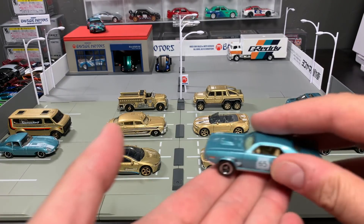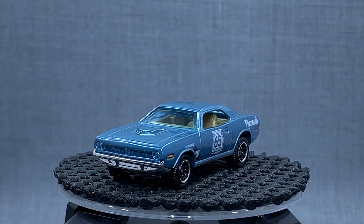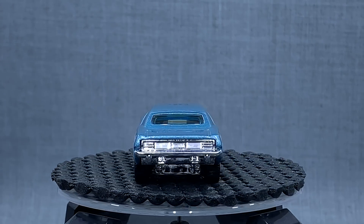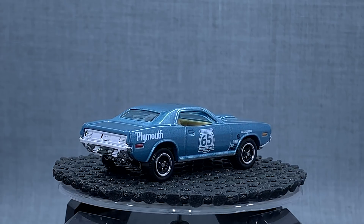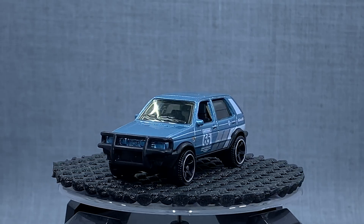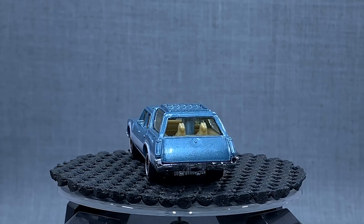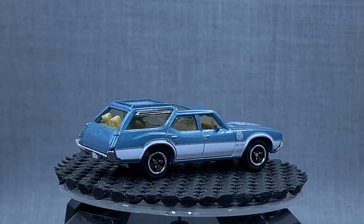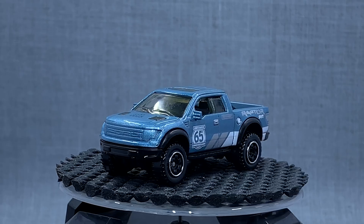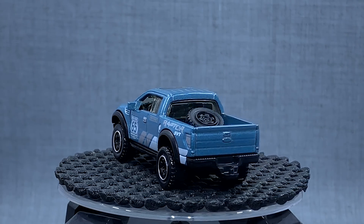To give you a little bit of background, last year we saw these — the Sapphire Gems. You can call them chase models. It wasn't like they were randomly packed into cases, but there were specific assortments that had them. They picked four models from the basic range: the Plymouth Barracuda, the Volkswagen Golf Country, the Oldsmobile Vista Cruiser, and the Ford Raptor. They chose those four and turned them into special sapphire gem editions to celebrate 65 years of Matchbox. Those were exclusive to stores in the U.S.